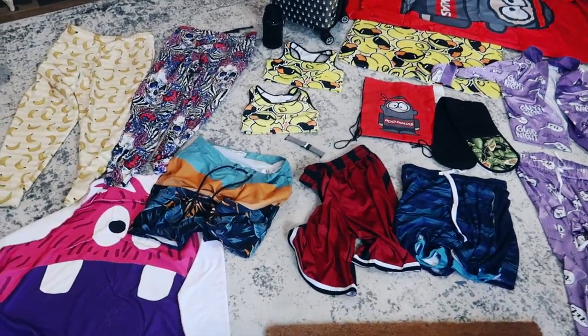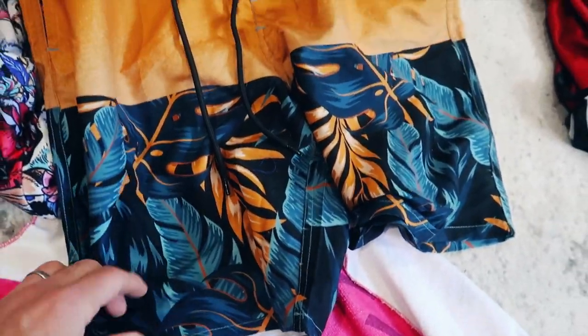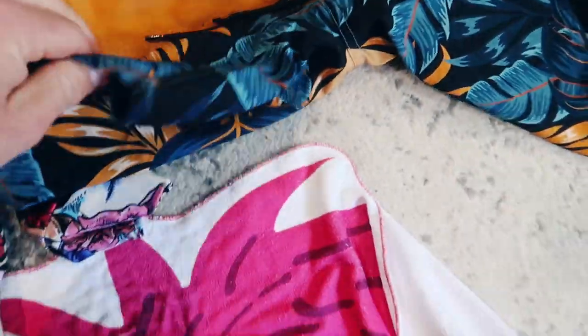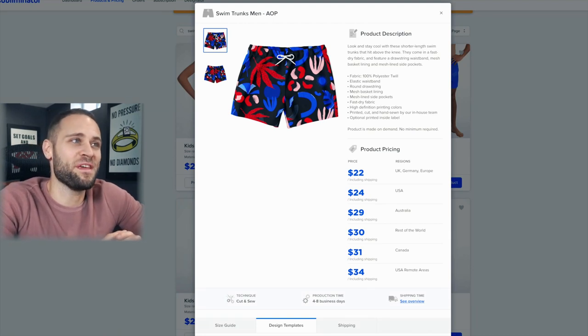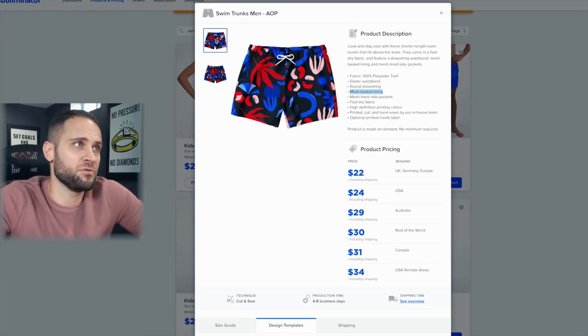Product number 65 is a men's bathing suit — all-over print so your design covers the entire thing front and back. It has a Velcro pocket and two regular pockets on the front, plus mesh on the inside like a typical bathing suit. It's a nice-looking product overall. The supplier is Subliminator at $22 including shipping. It's 100% polyester with mesh lining and pockets, with pretty simple but nice mock-ups to help you sell it.